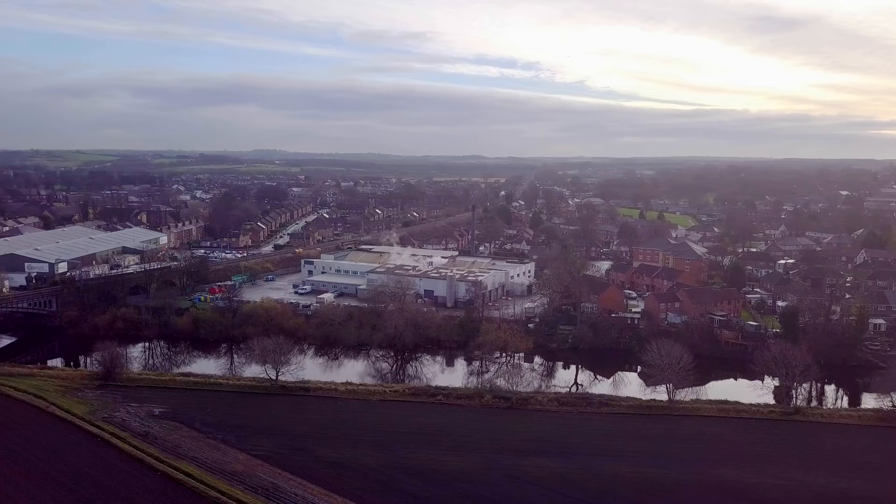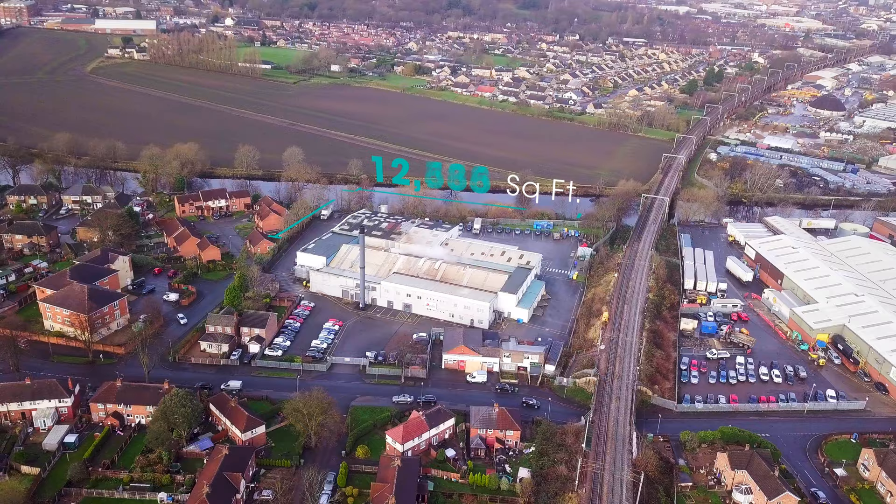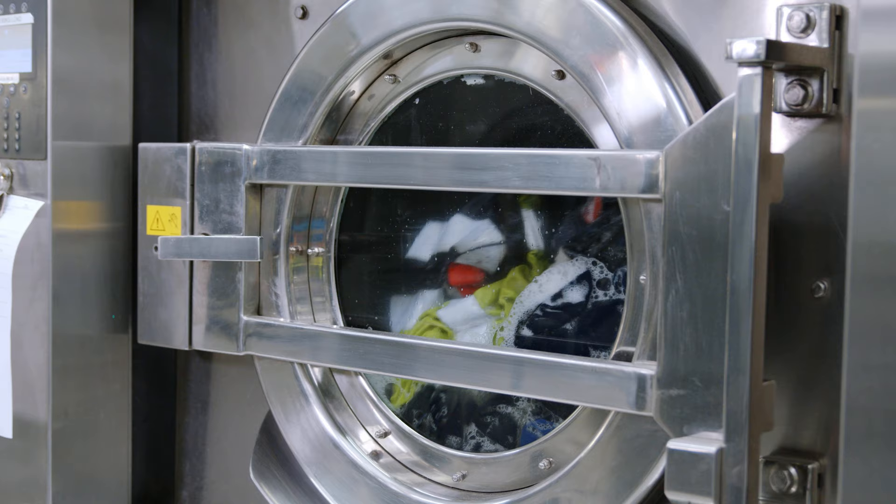Here at Lease, we operate in 28 countries across Europe and South America, utilising 440 plants to provide varying textile and hygiene solutions. Welcome to Wakefield, 18,000 square feet of industrial laundry that provides workwear, mat and washroom solutions to customers across the Yorkshire region.